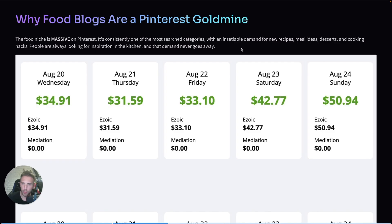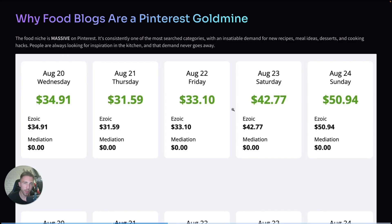Before I show you the tool, let me share why I focus on food blogs so much. The food niche is absolutely massive on Pinterest — it's one of the most searched categories on the platform. People are always looking for new recipes, new ideas, desserts, meal prep hacks, and so on. The demand never goes away, and thousands of people search for recipes on Pinterest every single day.